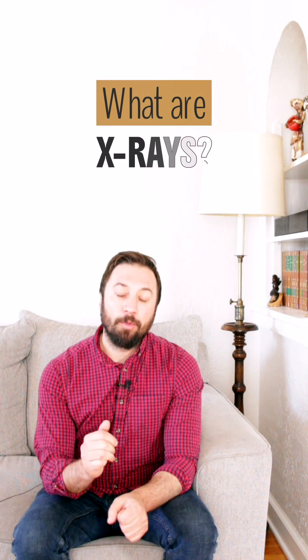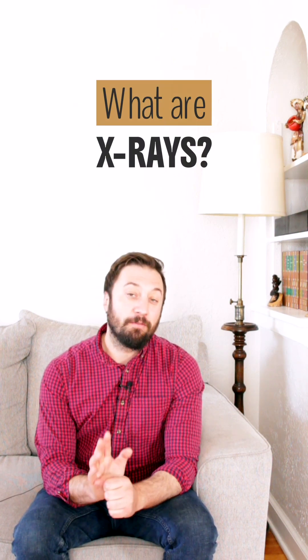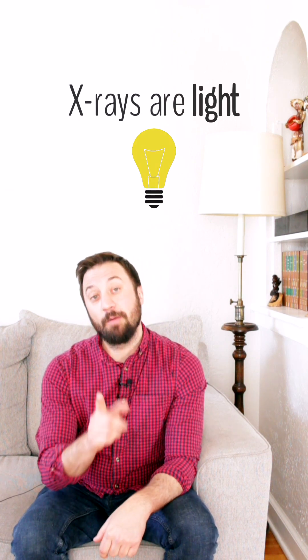So what is an x-ray? You've probably had an x-ray done at some point in your life. I wanted to make this video because, generally speaking, people see x-rays as this mysterious radiation. So they're surprised when I tell them that x-rays are just light. And the only difference between the light that you see coming from your screen right now and an x-ray is just the energy that that light carries.